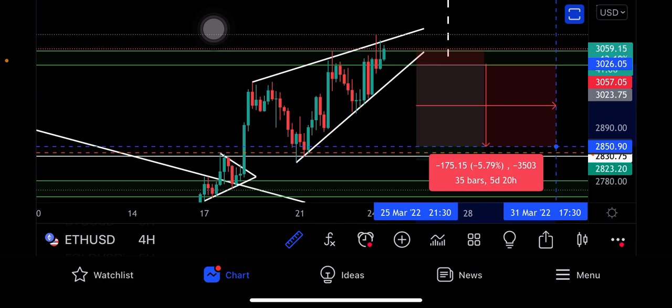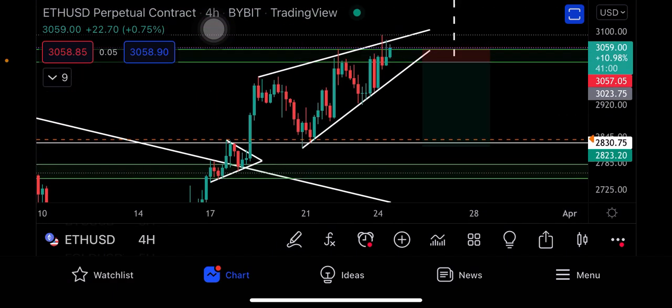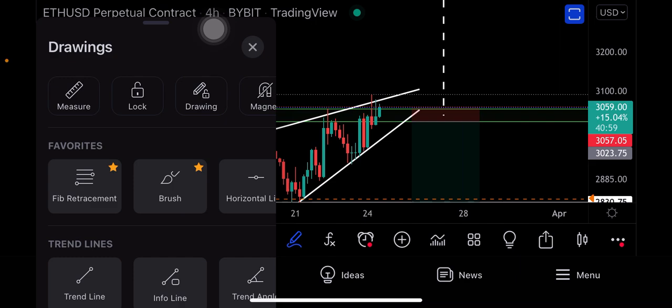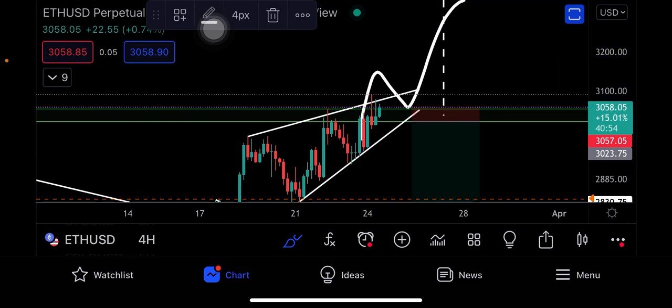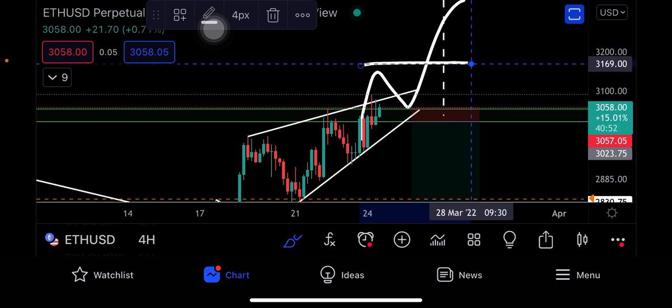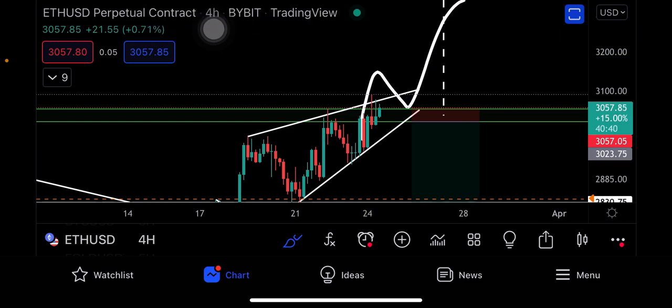In case this breaks up, turns back into the support, and moves further, the pattern will get invalidated. But let's see what happens — with proper risk management you can go ahead and trade. If you want to claim your bonus, go to the Bybit link in the description and you can claim your bonus and trade.